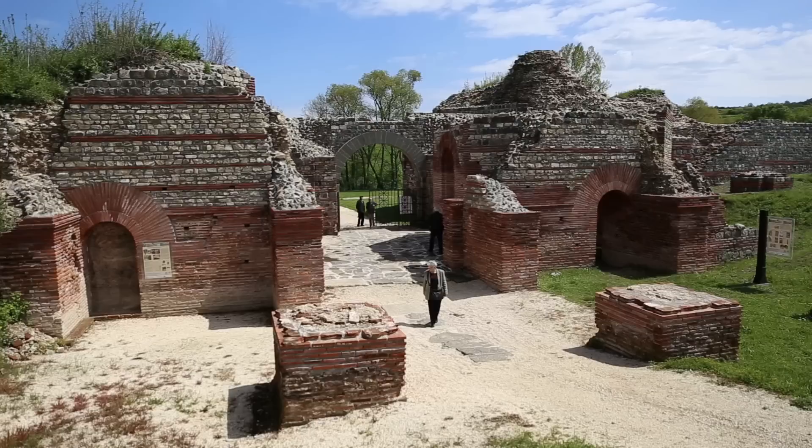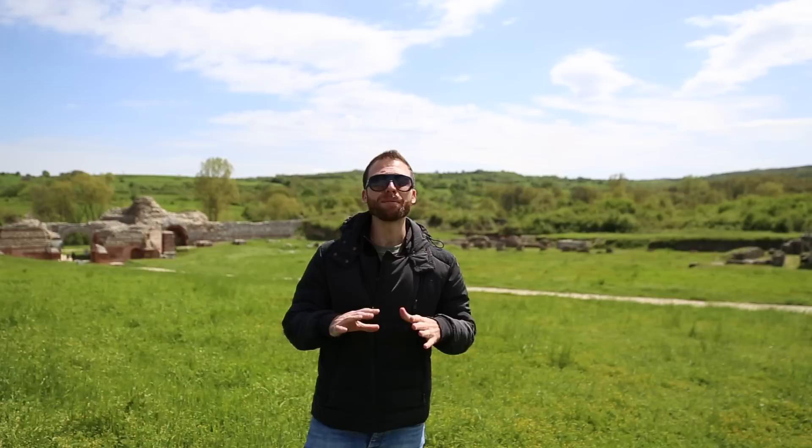Behind me we have three very important structures. To my right we have the East Gate, which is the main gate to the palace. Right behind me we have the public baths, which anybody in the city could use. And over here to the left we have the Temple of Jupiter.